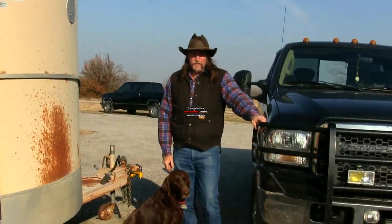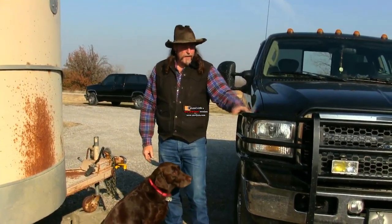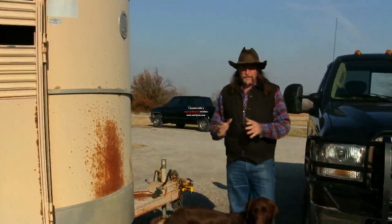Hi folks, welcome to another Stall 13 video. I thought this time we'd talk about buying a used trailer.